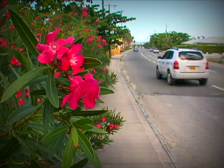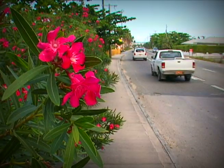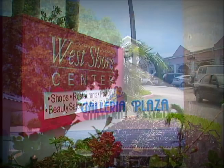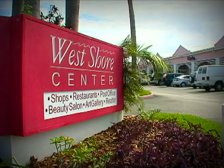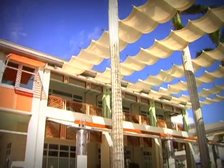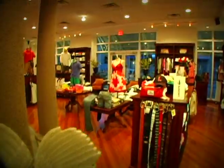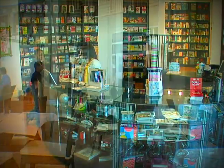Heading north from Georgetown towards Seven Mile Beach, you'll come across a number of shopping plazas including Galleria Plaza and West Shore Center. Also close by is Kamana Bay, a center for shopping and entertainment that accommodates clothing, homeware and bookstores as well as restaurants and a six-screen cinema.